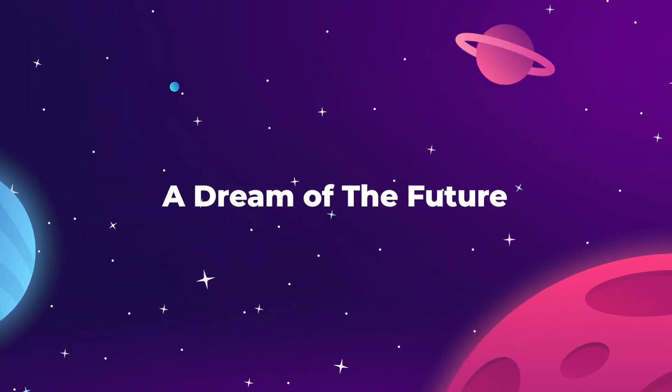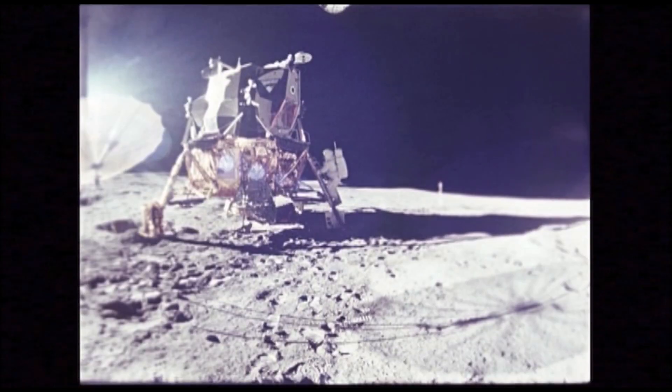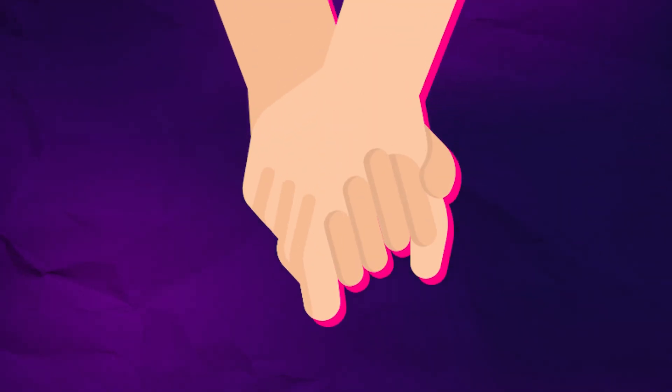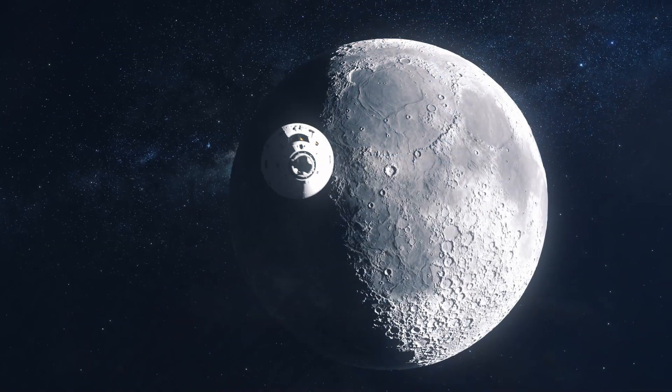The Space Shuttle program and the engines that would power it were born of the unbridled optimism that surrounded NASA in the late 1960s. If we could put a man on the Moon, then obviously we can do anything. The Jetsons, Star Trek — the future was within our grasp. Everyone knew that the 21st century would be humanity's space age.